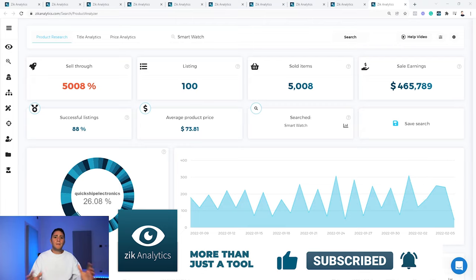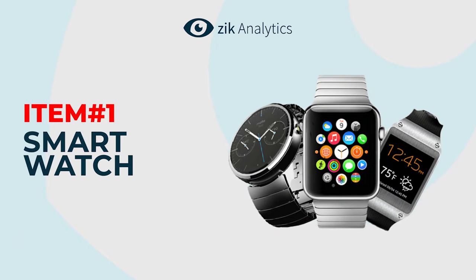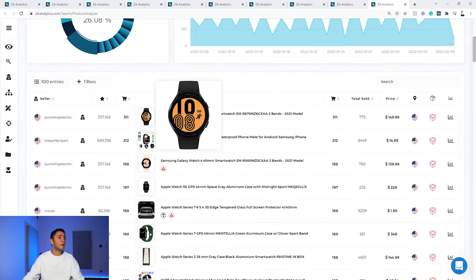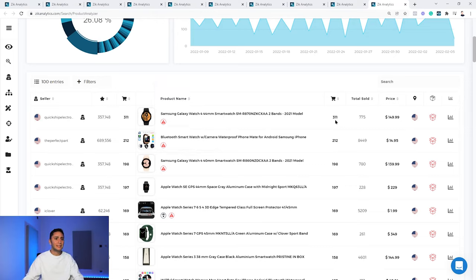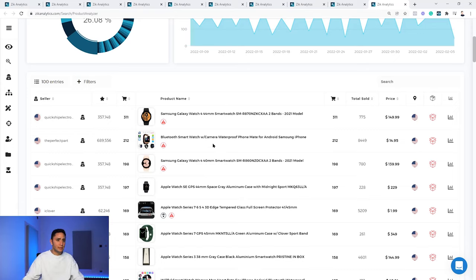And the number one best-selling item on eBay in 2022 is smartwatch — $465,000 in sales in the last 30 days, 5,000 sell-through rate, 88% successful listings, and an average product price of $73. The top-selling model is the Samsung Galaxy Watch with 311 sales in the last 30 days and 770 lifetime sales at $149. The number two best-selling smartwatch is an unbranded Chinese smartwatch with an Android operating system selling for $14 with 8,449 lifetime sales.